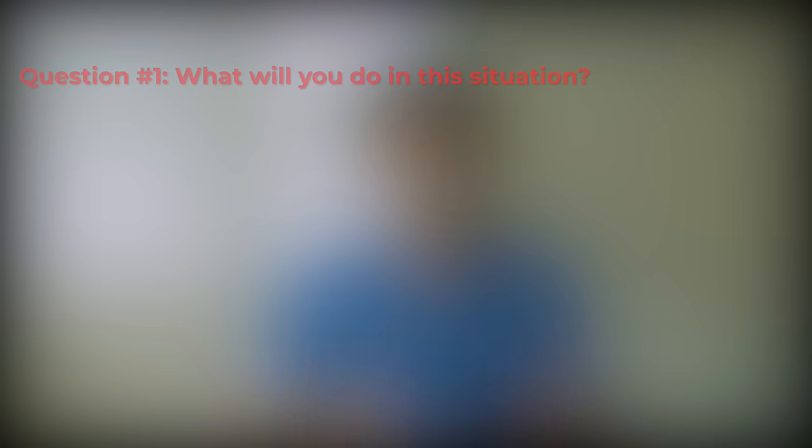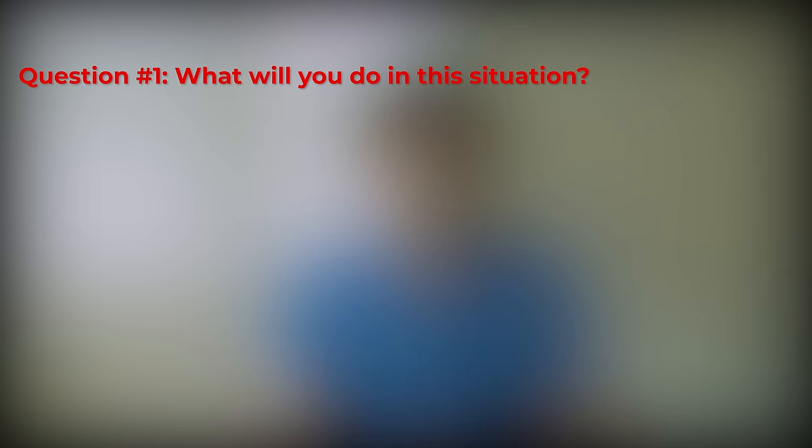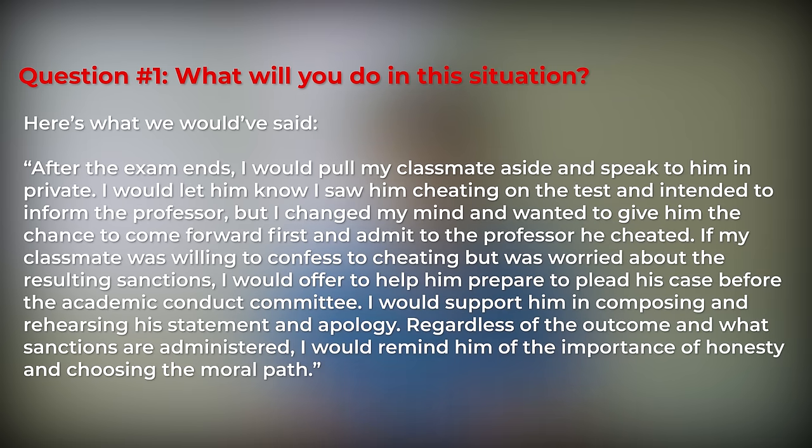Question 1 answer: After the exam ends, I would pull my classmate aside and speak with him in private. I would let him know I saw him cheating and intended to inform the professor, but I would give him the chance to come forward first and admit to the professor he cheated. If my classmate was willing to confess but worried about the resulting sanctions, I would offer to help him prepare to plead his case before the Academic Conduct Committee. I would support him in composing and rehearsing his statement and apology. Regardless of the outcome, I would remind him of the importance of honesty and choosing the moral path.